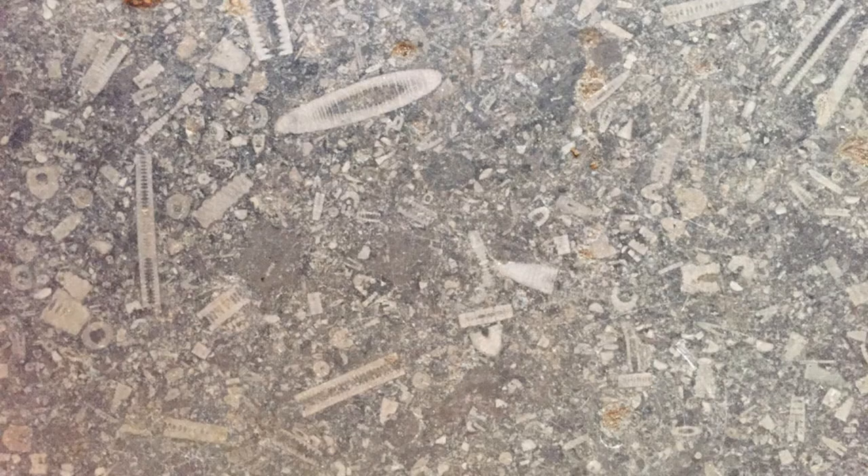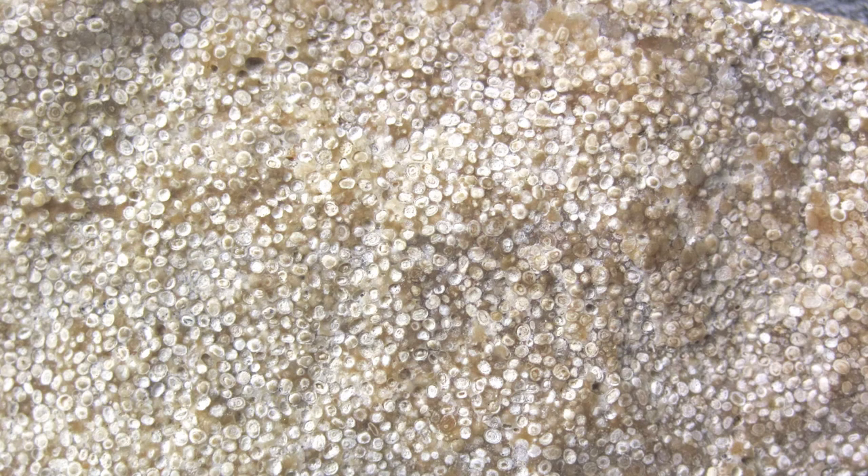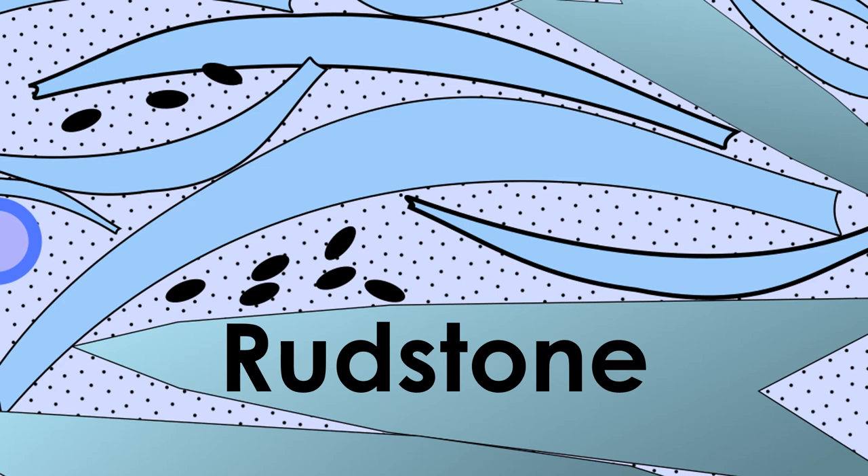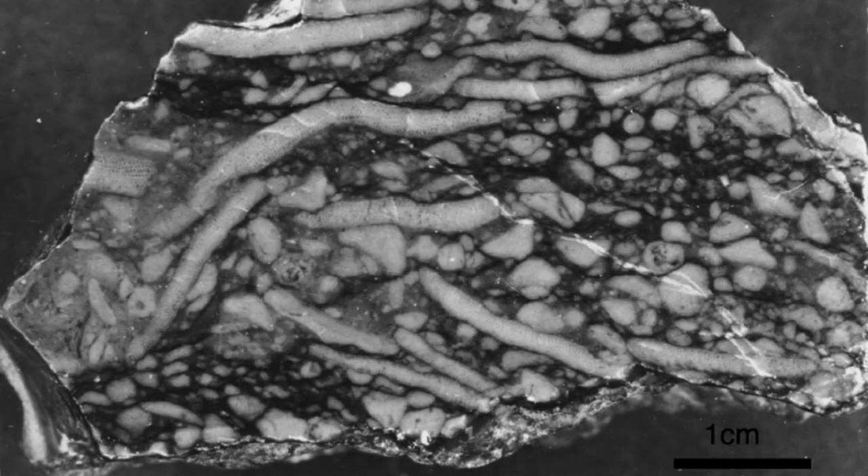Overall, carbonate mudstones, wackestones, packstones, and grainstones are some of the most common limestones you are likely to encounter. But there are a few other types of limestone which form in special depositional environments, such as floatstone. Floatstones are essentially limestone conglomerates. At first glance they are virtually identical to wackestones, but they differ in one key respect: they contain large, gravel-sized clasts that are larger than 2 millimeters across. Rudstones similarly contain very large, gravel-sized clasts. However, rudstones are more like packstones and grainstones — they are clast-supported, not matrix-supported.